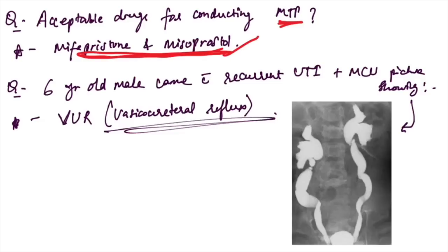A six-year-old male came with recurrent UTI with an MCU picture given. This is VUR — vesicoureteral reflux — and you can see the reflux on the image.